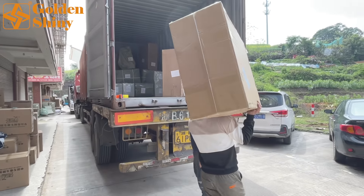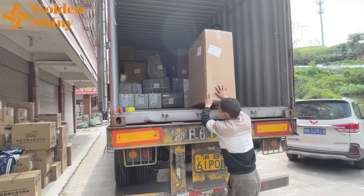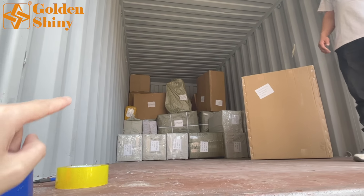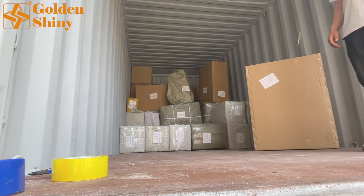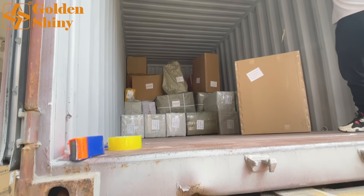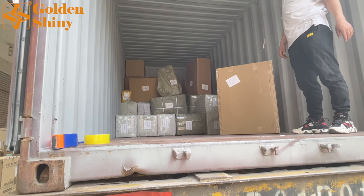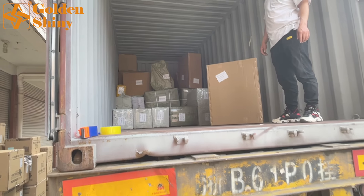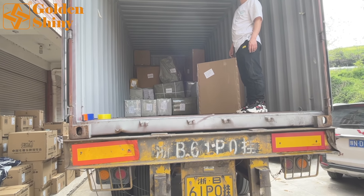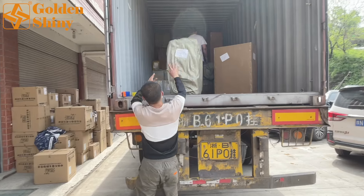The container is already about 25% loaded. The guy inside will organize and manage all the carton boxes, loading as many as possible because we don't want to leave any empty space. The reason is the customer pays for the whole container whether it's full or not.